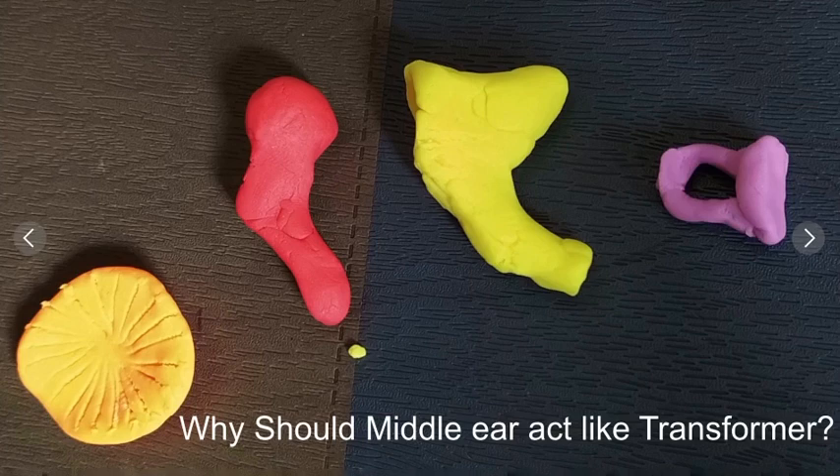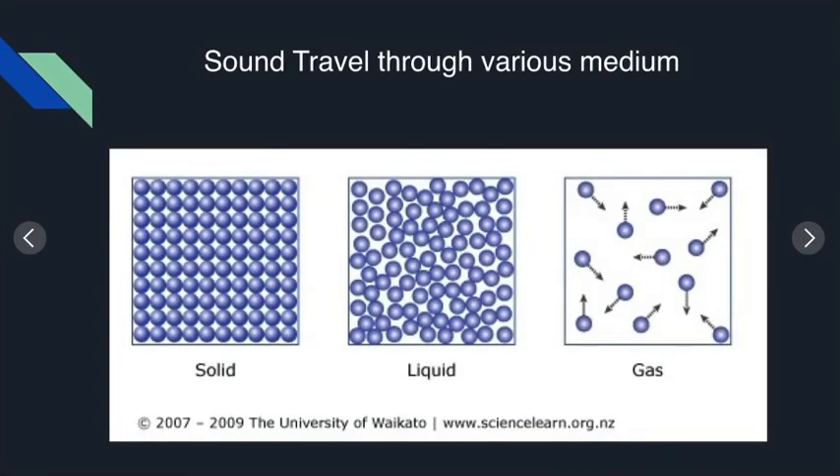So we need a transformer. Likewise, why should the middle ear act like a transformer? Why should it amplify? To understand this, we need to refresh a little of our basic science. The composition of solids, liquids, and gases are different — they have three different qualities.